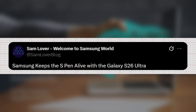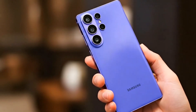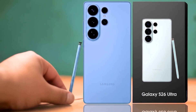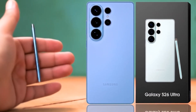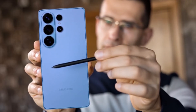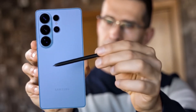Even Samloverblog has confirmed Samsung isn't walking away from its iconic stylus anytime soon. One of the leaked images highlights the S Pen chamber, giving fans even more reassurance. So for now, it looks like the S Pen is here to stay, at least with the Galaxy S26 Ultra. Should Samsung keep the S Pen as a defining Ultra feature, or is it time for them to move on and focus on other upgrades? Drop your thoughts in the comments.